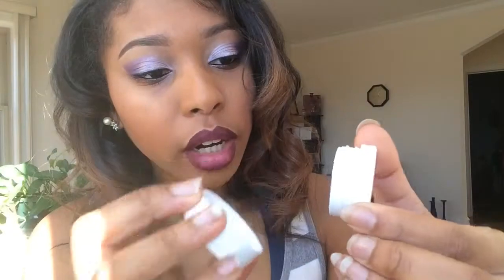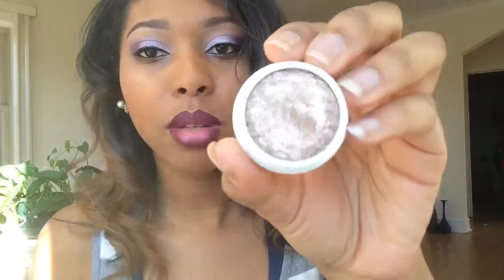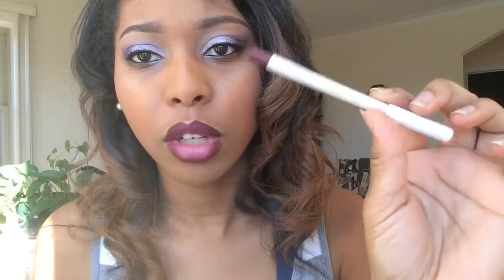Next I'm going to move to ColourPop. People sleep on ColourPop — it's not expensive at all. All their products — the cheek stuff, eyeshadows, lips, blushes — are all under ten dollars. I got their super shock shadow in Millionaire. I saw it on Ellery's channel and Lola Beauty XO's channel, and I saw them put it on their eyes and it was so beautiful. You can apply it with your finger and it only cost six dollars.